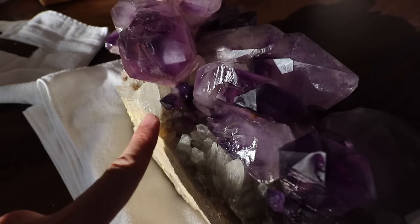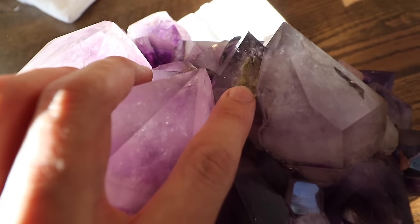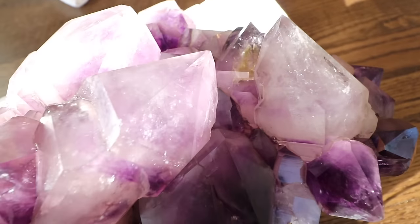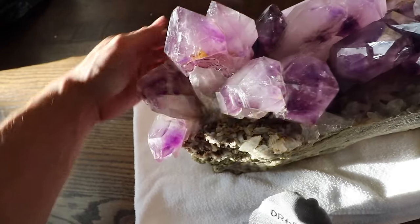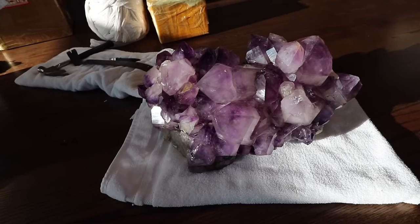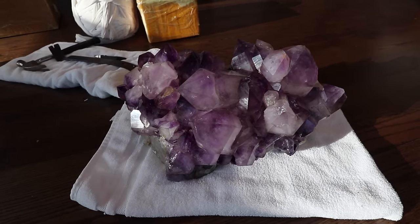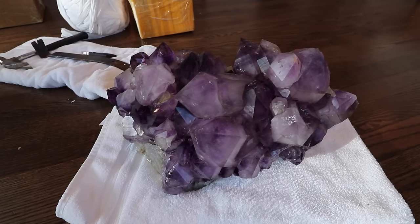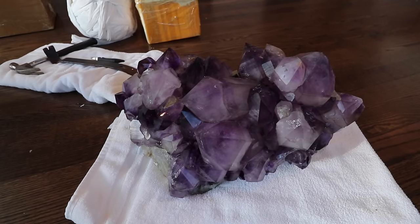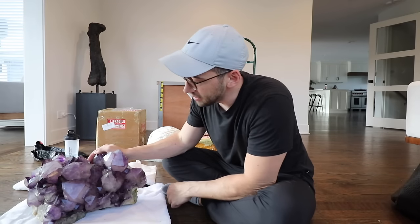On the back we have some baby crystals. See that little bubble right there? That's so fun. What a stunning piece. I love the variation of different purples when the sun hits it - the sun's going away and look at how the whole thing darkens. So cool. Such a pretty piece - I love this thing.